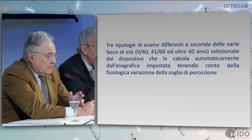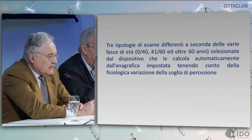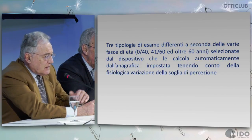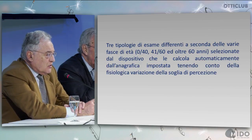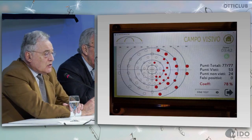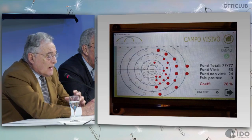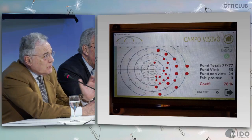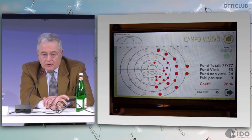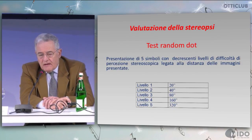We had three types of examinations based on age brackets: from 0 to 40, from 31 to 60, and over 60 years of age, selected by the device which calculates them taking into account the physiological variation of the perception threshold. In the scheme of the visual field, shown in red at the bottom is the residual visual field, indicating how much visual field is left by combining points with relevant importance — the more essential the point, the more important it is. For stereopsis, there are symbols with decreasing levels of difficulty of perception.